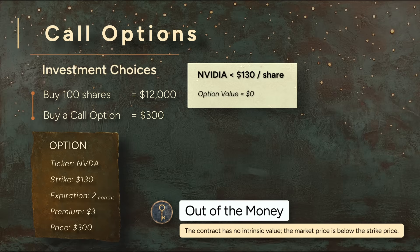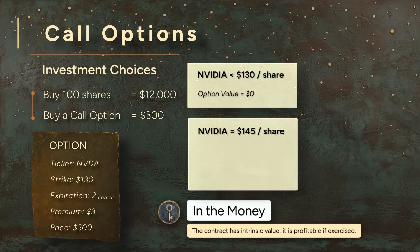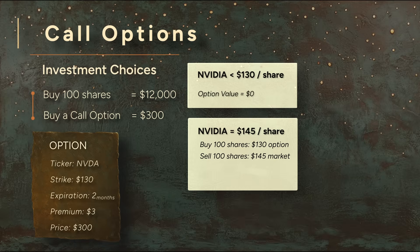You'd never use it to buy the stock at $130 when the market price is lower. But if NVIDIA jumps to $145, that option is now in the money. You can exercise it — buy shares at $130, then immediately sell them for $145. That's a $15 profit per share, or $1,500, minus the $300 premium you paid. Net profit: $1,200.